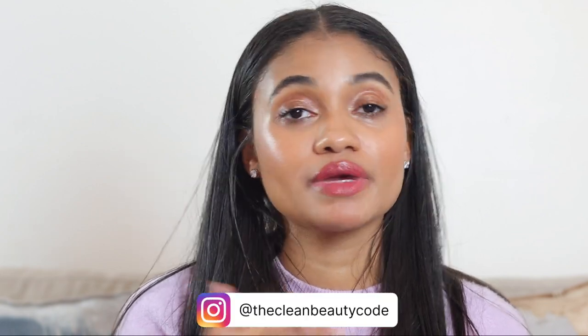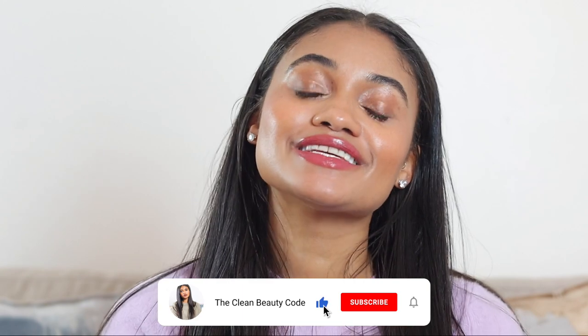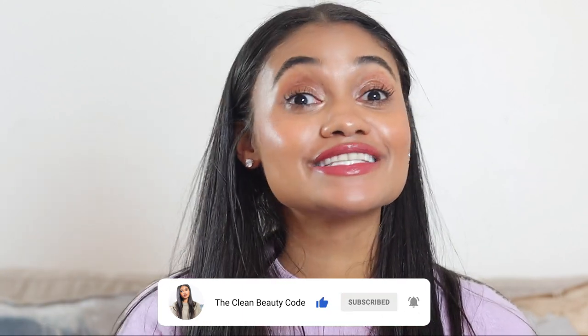Hey guys, welcome back to the Clean Beauty Code! I'm so excited for this video because we're doing a fun roundup of the new clean setting sprays that have launched in the last couple of months. I've been trying and testing them against conventional brands and other brands across the board, and I definitely have some thoughts. We're going to do full review breakdowns, compare and contrast specific ones. If you're excited, please like and subscribe, and let's get into it!